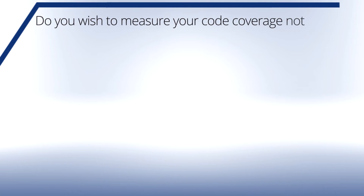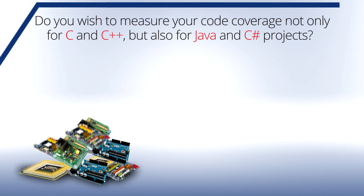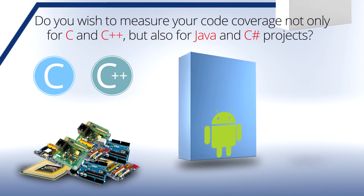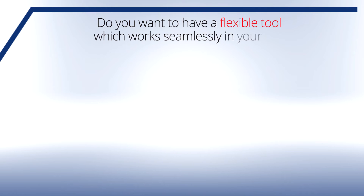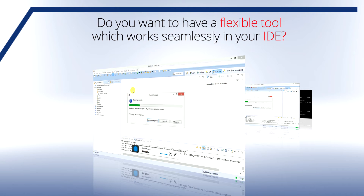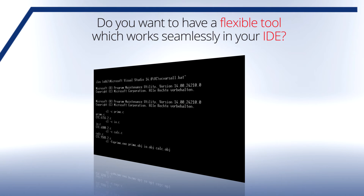Would you like to measure your test coverage in C-Sharp and Java along with C and C++? TestWell CTC++ has been developed since 1989 for the measurement of C and C++ test coverage. Since 2007, add-on packages have been available for Java and C-Sharp. TestWell CTC++ can be integrated into your existing IDE and it can be run from the command line. The command line interface allows CTC++ integration with automated builds.